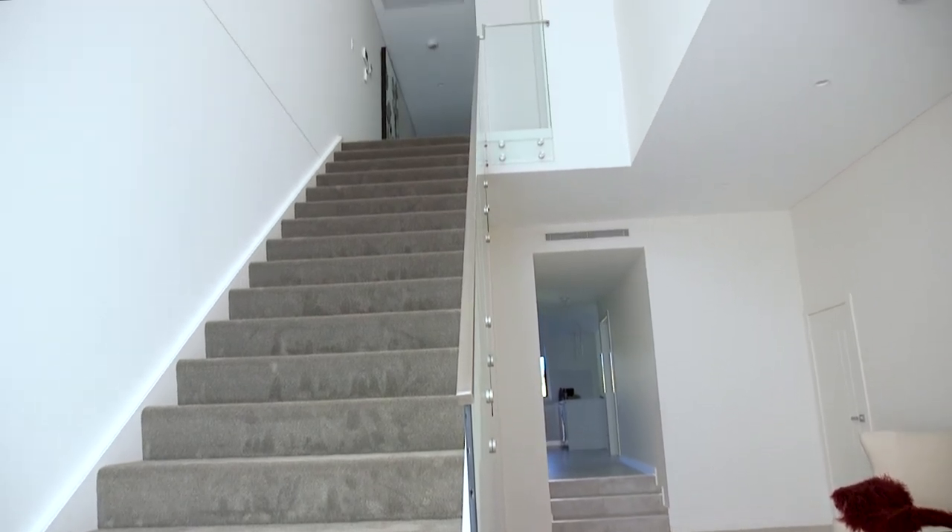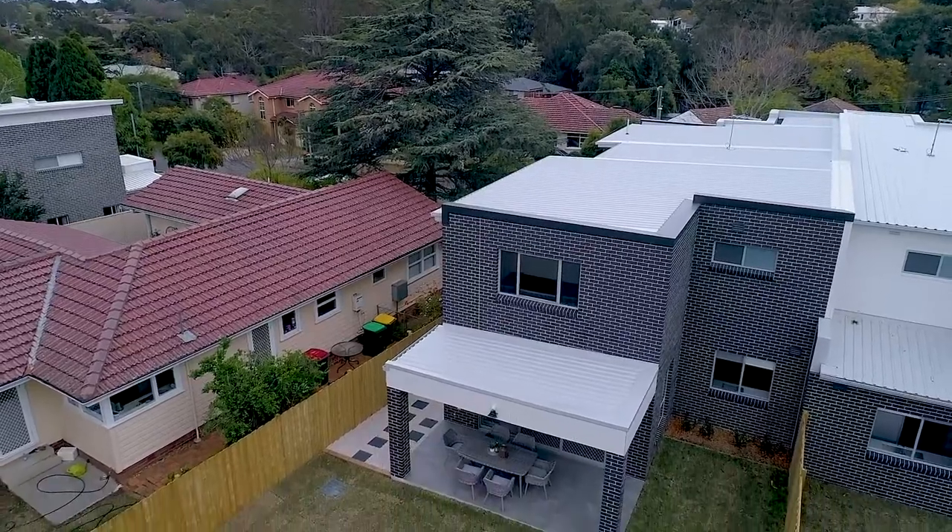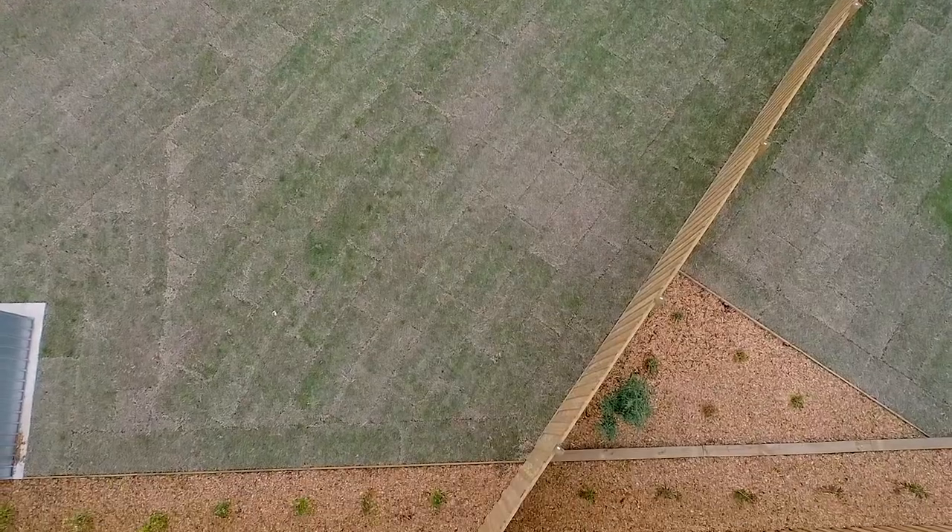My favorite is the sheer size of the backyard, which is second to none. I can really see myself living here.